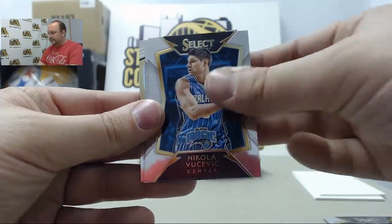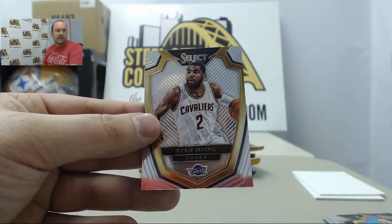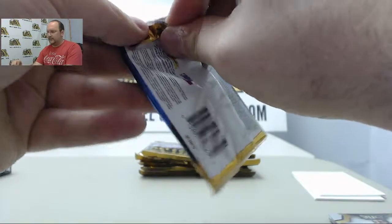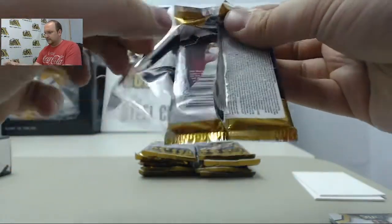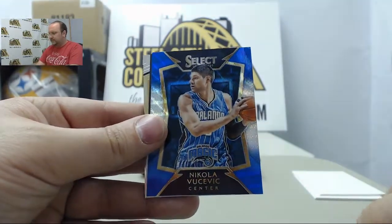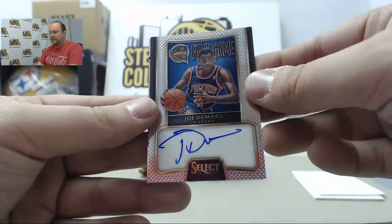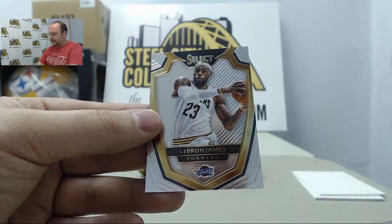Box number two: Nikola Vucevic, Gordon Hayward, Blue Die Cut, Tayshaun Prince out of 199, and Kyrie Irving. Serge Ibaka, Terence Jones, Blue Prism, Nikola Vucevic. Next up, autographed card of Joe Dumars out of 149. LeBron James.